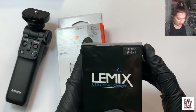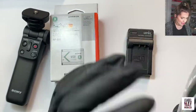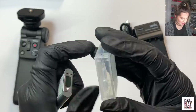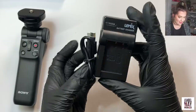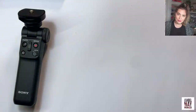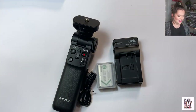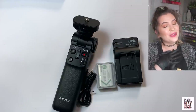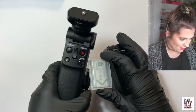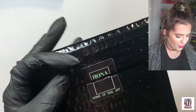I also ordered an extra battery and a separate charger so I can charge the battery without plugging in the camera and still use it. I'm really excited — hopefully vlogs will be coming back more frequently and with better quality, no blurriness or out-of-focus issues. Got all those bits.